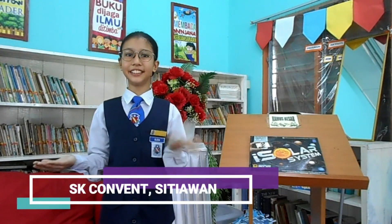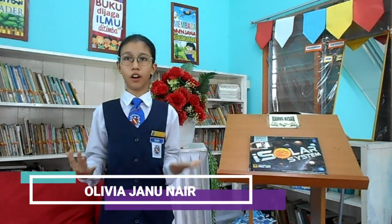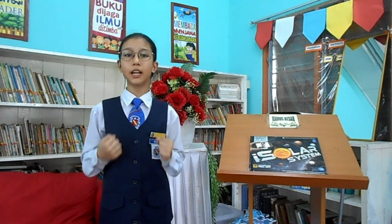Good morning, ladies and gentlemen. My name is Olivia Garunay. I am 11 years old. I am a librarian of Sokola Kebaksaan Konwen City 1.